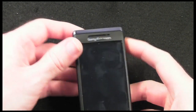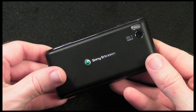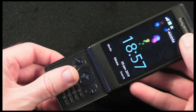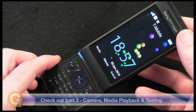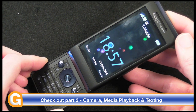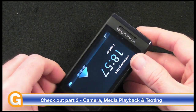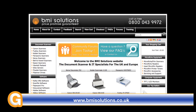It comes in white or black. The cost is around £340 in the UK for the unlocked SIM-free version, or $500 in the US. This is the Sony Ericsson Xperia — do check back on my channel for the next video covering texting, multimedia playback, and camera on this handset. Thank you very much for listening; come back soon and check out more reviews on the Geekanoids channel. This video review is sponsored by BMI Solutions, the largest reseller of document scanners in the UK, with a price promise guarantee.